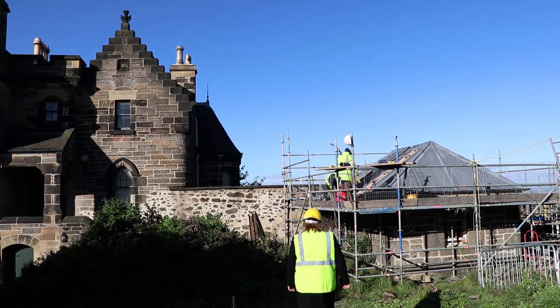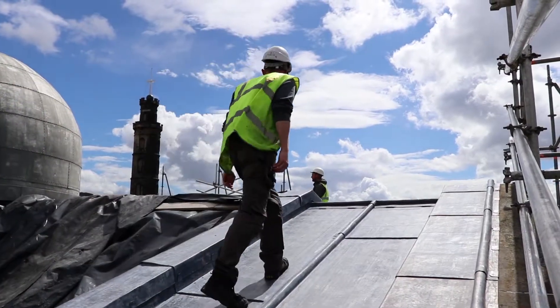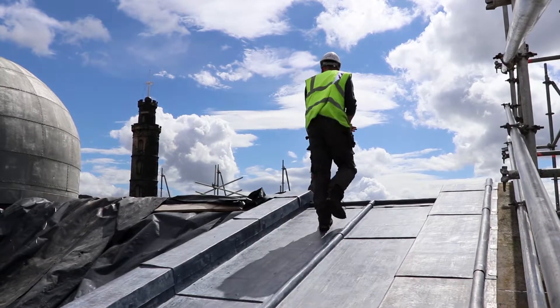We're about three quarters of the way through our building project now. Some of the details are going in, like the transit slot glazing behind me. We've had a very good working relationship with Edinburgh World Heritage.